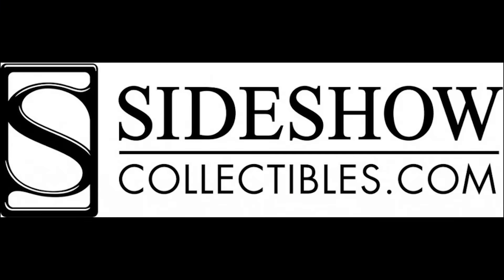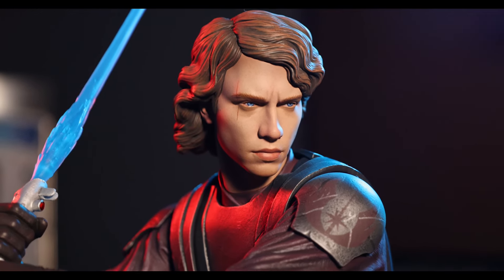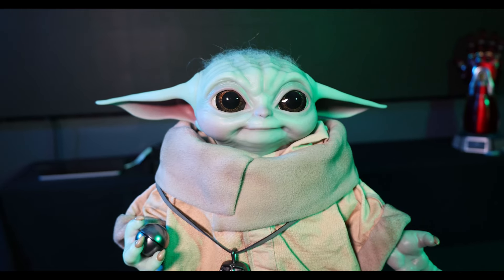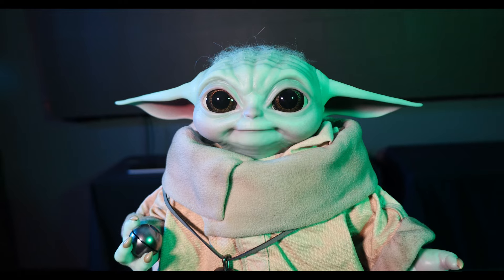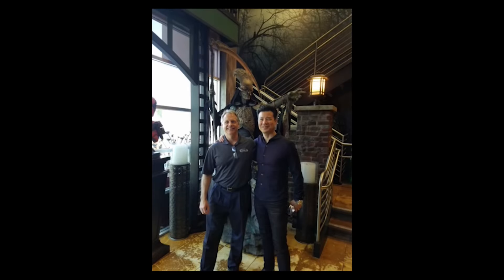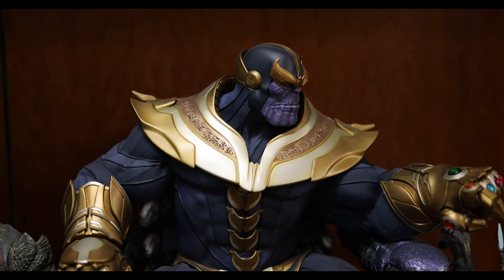At some point, I discovered Sideshow Collectibles. These are the folks that license and create Star Wars, Marvel, and DC toys and collectibles. I started buying collectibles from Sideshow and my collection started to grow. It got a little crazy and a lot of fun. At one point, I was able to go down and visit the team at Sideshow and realized my collection really needed an upgrade.